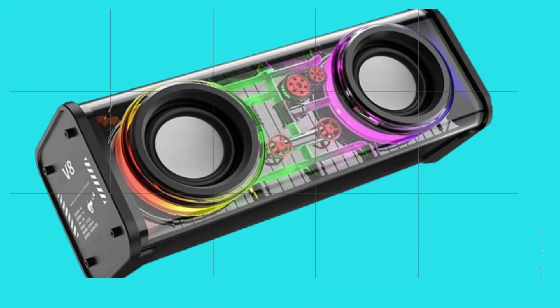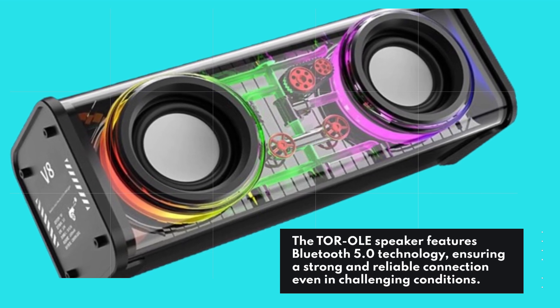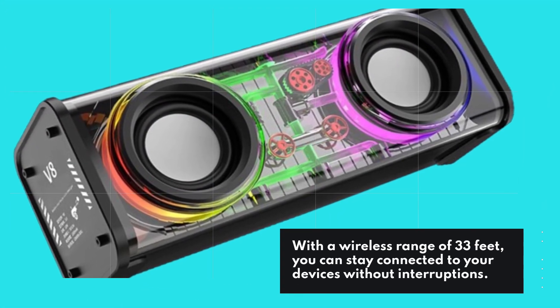The TOR OLED speaker features Bluetooth 5.0 technology, ensuring a strong and reliable connection even in challenging conditions. With a wireless range of 33 feet, you can stay connected to your devices without interruptions.